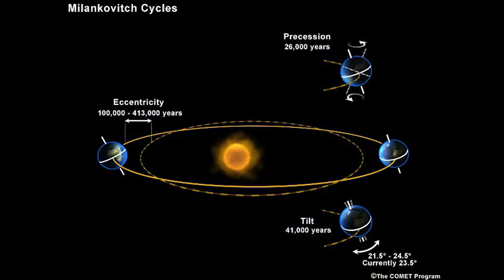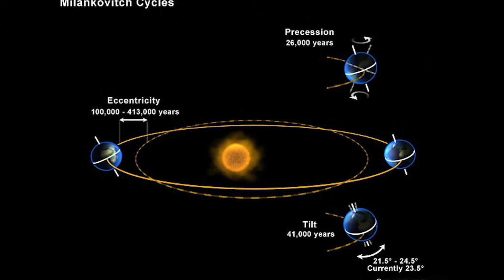Changes in solar insolation — the amount of energy we receive from the Sun — are largely driven by the Sun itself, but the Earth's orbit and orientation also play significant roles. But while neither of these are intrinsically tied to geology, both albedo and the greenhouse effect are.